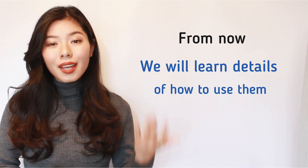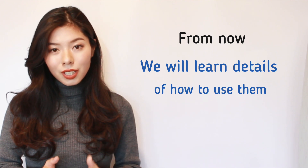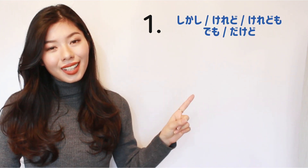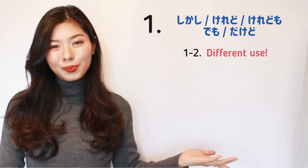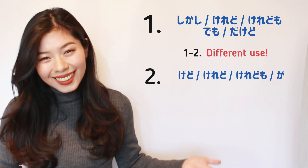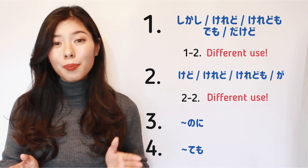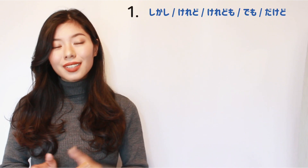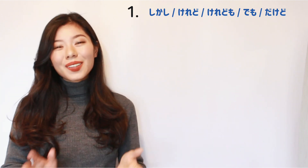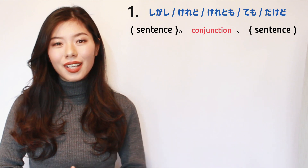Especially when they are used at the end of the sentence, you have to be careful about the form of the word that you want to attach the conjunction to. I will explain in this order: first, しかし、けれど、けれども、でも、だけど — which are used at the beginning of the second sentence. Then けど、けれども、けれど、が — which are used at the end of the first sentence. And at the end, I will teach how to use でも. Let's see some examples.